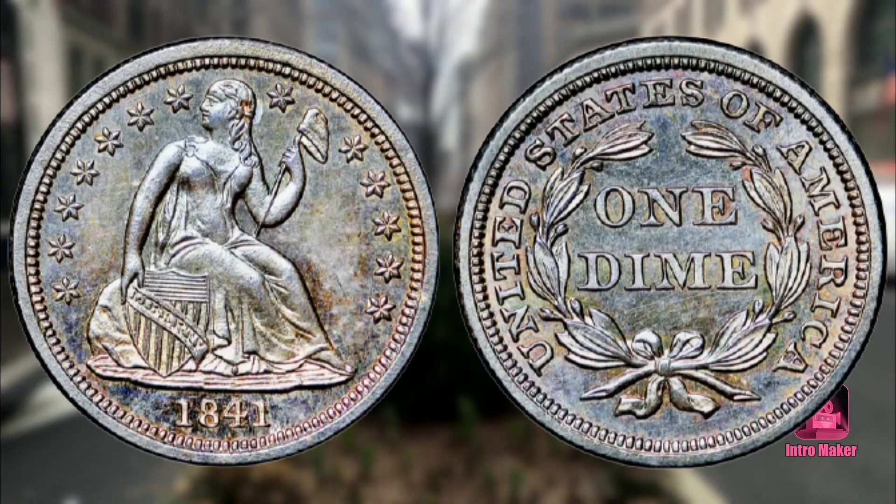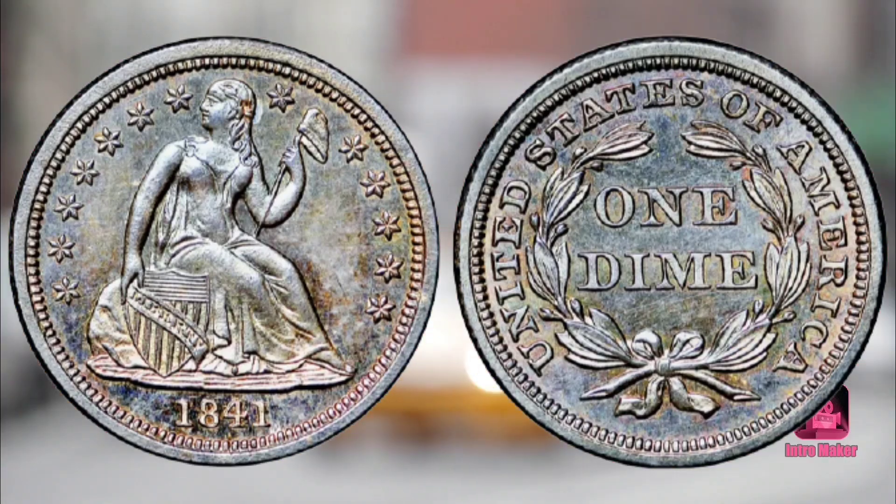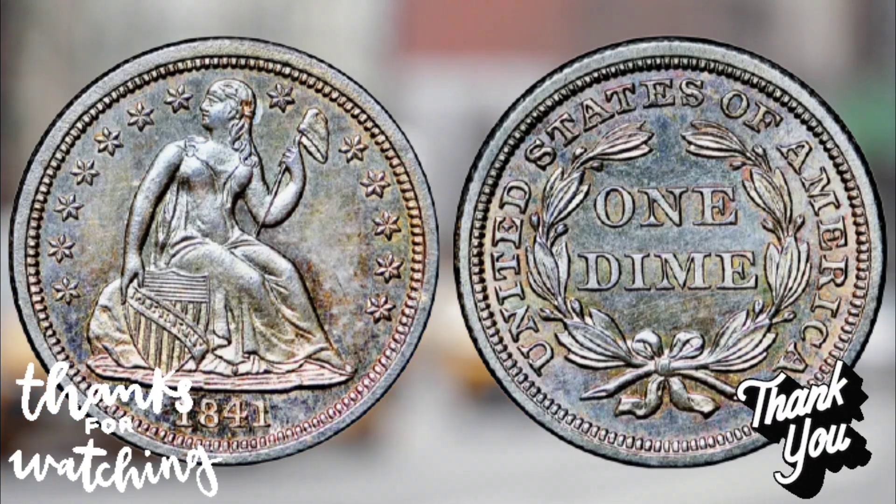However, in 1841, a proof coin was produced at the Philadelphia Mint that did not have any drapery extending from her elbow. Experts estimate that the mint produced only two to three of these coins.